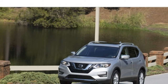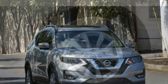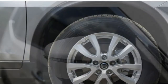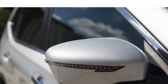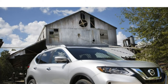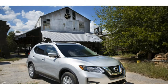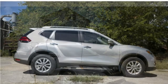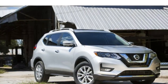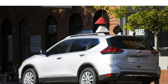The 2018 Rogue seats 5 in 2 rows of cloth upholstered seats. Leather upholstery, a power-adjustable driver's seat, heated front seats, and a heated steering wheel are optional. The front seats are comfortable, supportive, and have plenty of headroom. The rear seats don't offer quite as much headroom, though legroom is sufficient. You can even slide the rear seats forward and backward to prioritize passenger room or cargo space. The cabin is nicely insulated from exterior noises.